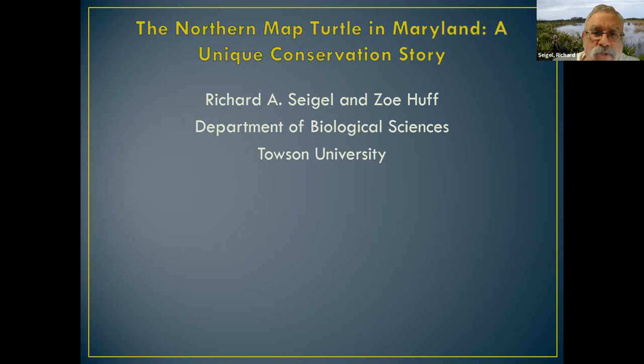Can everyone see my screen? Can everyone see the unique conservation story we're about to tell you? This talk is going to be in two parts. I'm going to give the introduction — the biology, ecology, and conservation biology of the turtle in a big-picture sense. Then Zoe, my undergraduate research student, will give details about the work we've been doing in collaboration with the town of Port Deposit, which is a big part of the conservation story here in Maryland.